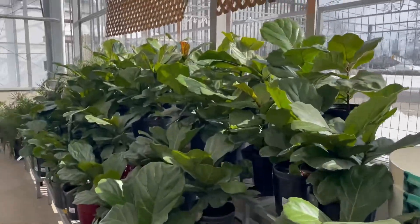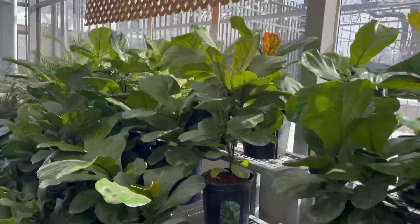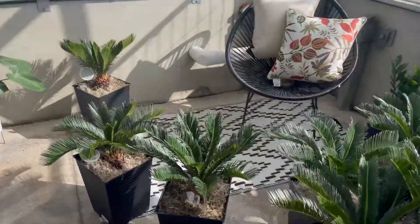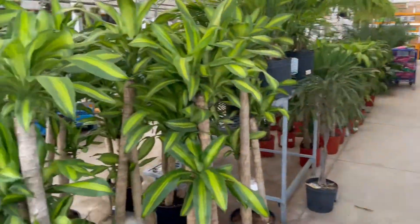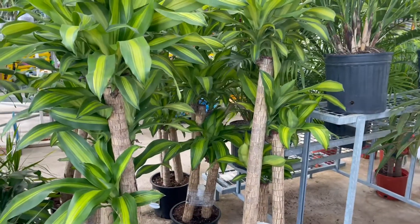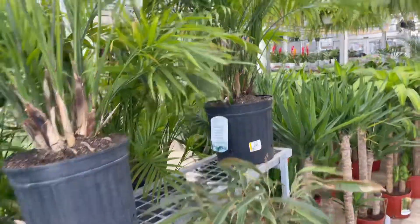Ficus — an entire wall of ficus! I'll come down that way in a second. I'm going to try and walk around the inside. Ficus, monstera there, and some ZZ's. Look like yuccas over there too.